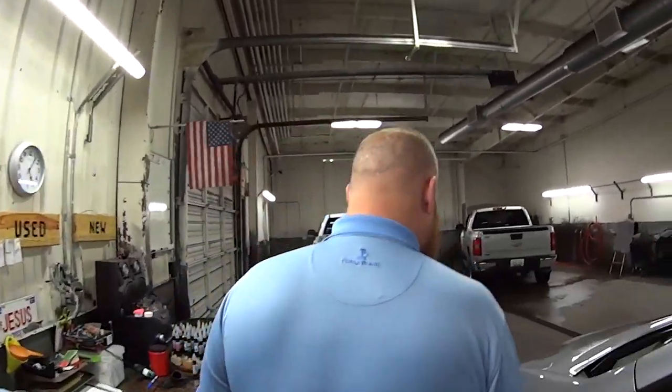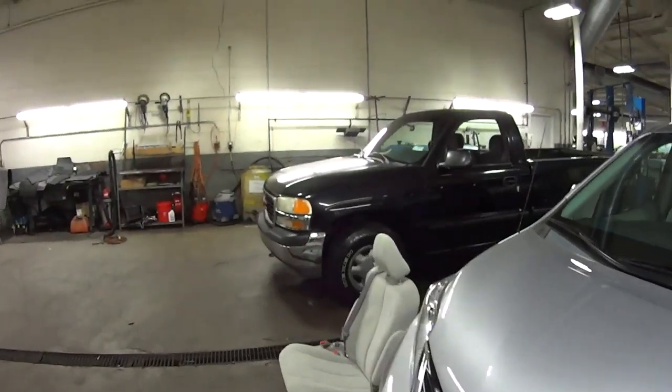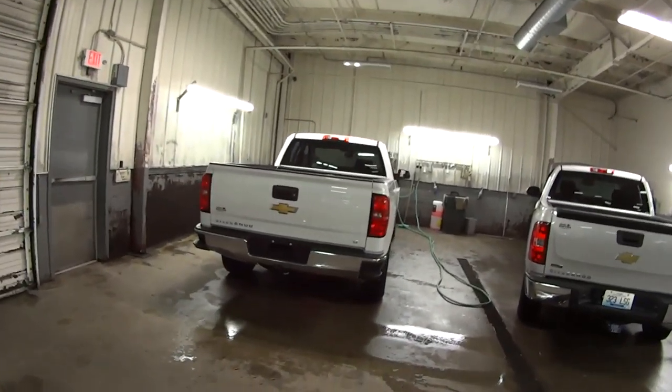Randy does a little touch-ups on them, backs them up, and we wash them. The best thing is, even if you buy a car from us, we wash it before we give it to you, so it's clean when you take it out.